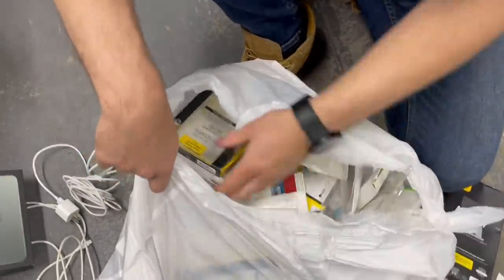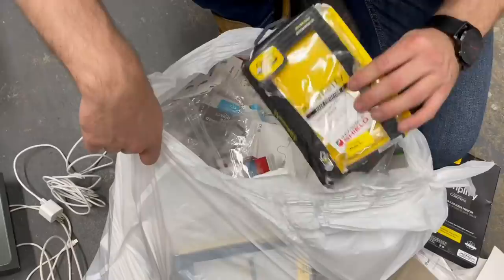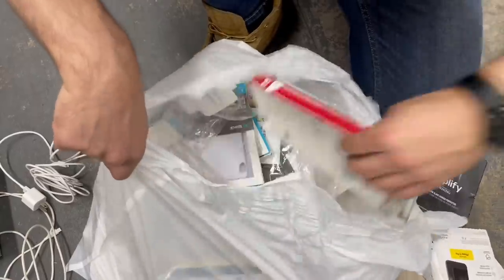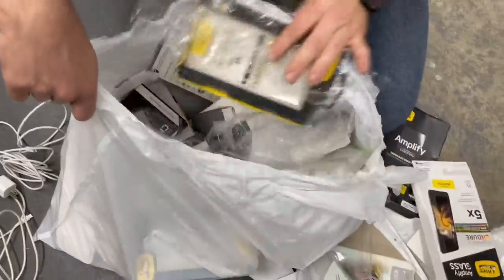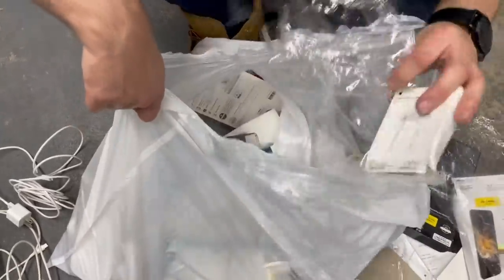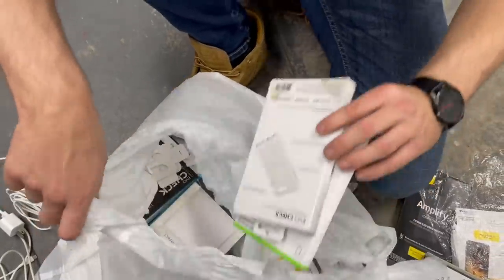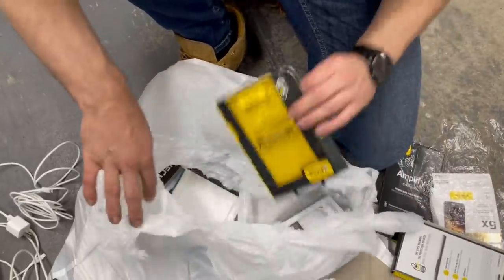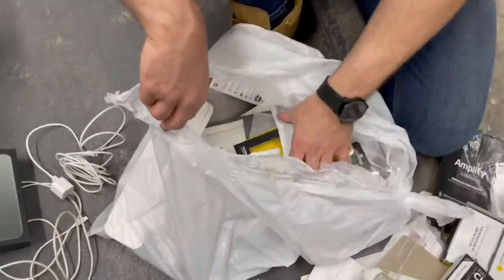Free is better than nothing - can't get better than free. This bag is loaded with stuff, look at all these boxes. There's gotta be some treasure in this trash. One of our idols in the dumpster diving world is Trusty Treasures - shoutout to you man if you're watching. We were about 14 when we first started dumpster diving.